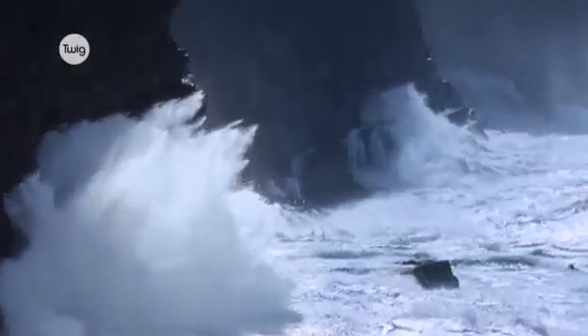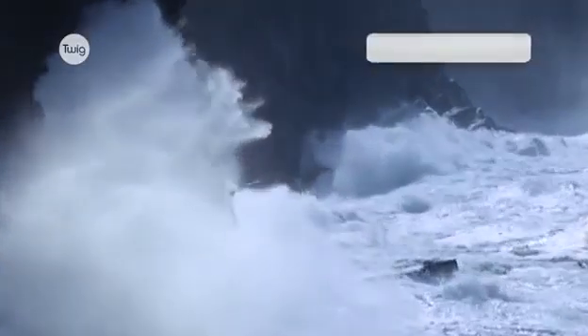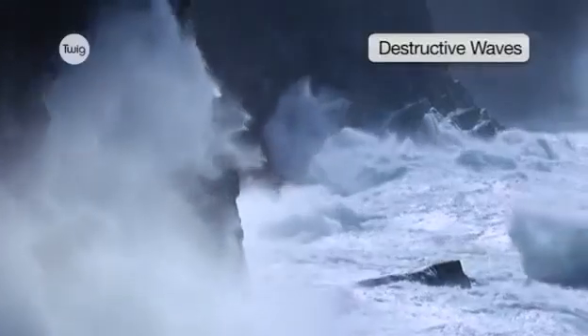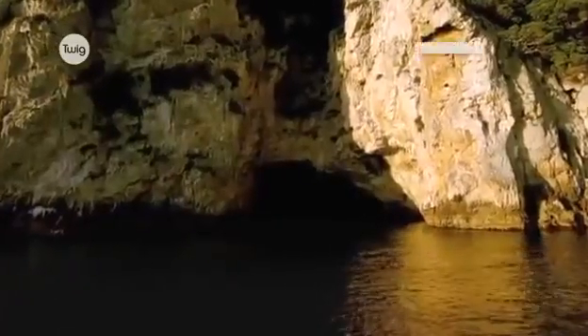Cliffs are formed when weathering weakens the top of the land, and destructive waves attack the bottom of the rock face. Weak points in the rock are affected most, and eventually form a hollow called a wave-cut notch.